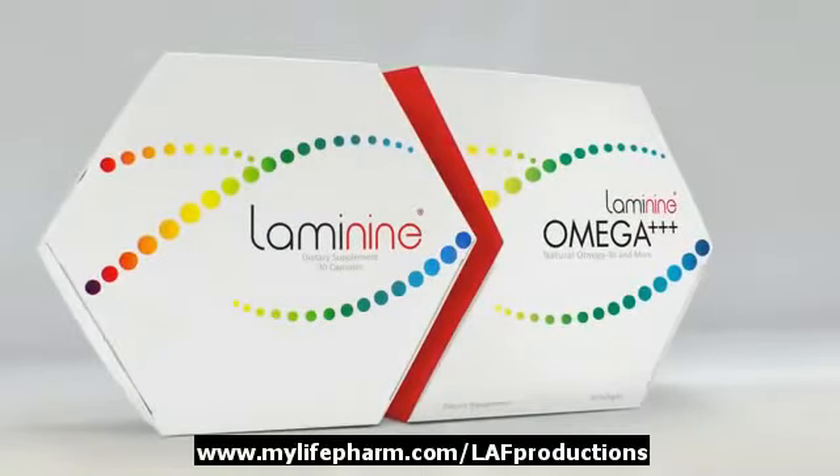Laminine Omega Plus, creating a clear road to total health. Available now.